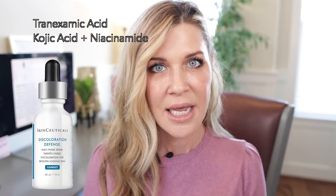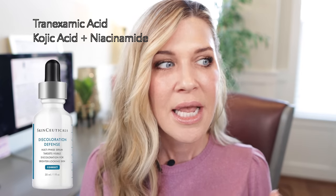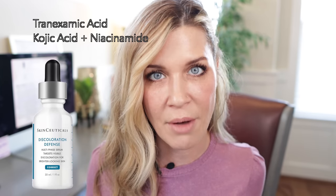We are going to start off with the SkinCeuticals. There is a product called Discoloration Defense. It is a fantastic serum — it's one ounce and it's $98. Its superstar ingredients are tranexamic acid, niacinamide, and kojic acid. It uses those three pigment inhibitors to help combat pigment problems.